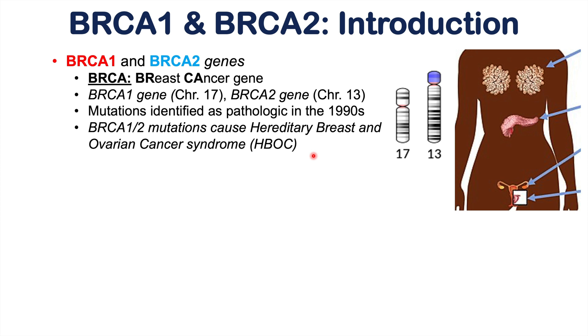Later on in this lesson, we're going to talk about which BRCA gene is more common with particular types of cancer. These gene mutations are inherited in an autosomal dominant inheritance fashion, meaning that if a patient's mother had breast cancer and had a BRCA1 mutation, it only takes one copy of a mutated BRCA allele to increase the cancer risk for that individual.